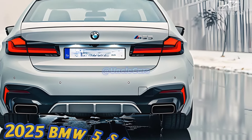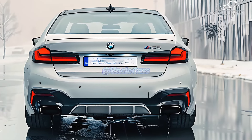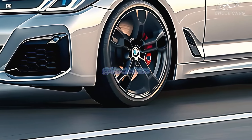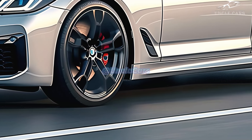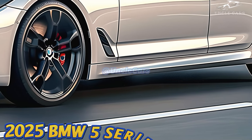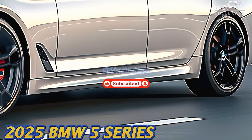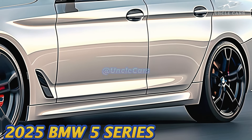The 2025 BMW 5 Series costs between $59,375 and $73,875, depending on the levels of trim and extras chosen. Three versions of the 5 Series are available: the 530i, the 540i, and the 550E.